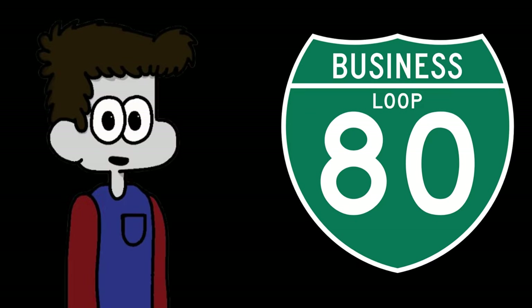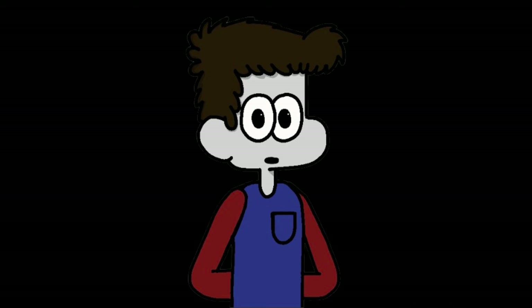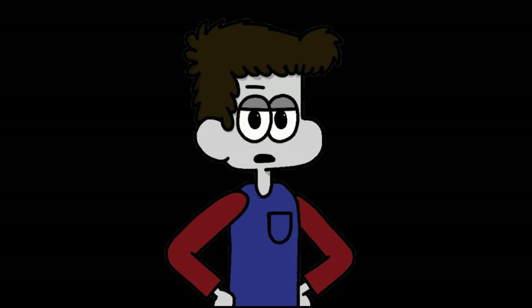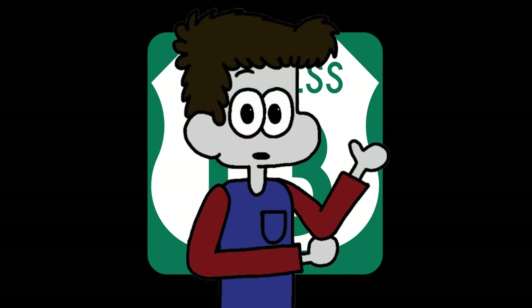But why? Business routes — any road geek familiar with signage knows the old business route. They first started popping up back in the 1930s and 40s with the freeway boom. Business routes can be really helpful in the interstate system when attempting to navigate a larger city. Notice how I said the interstate system — business routes can stem from any highway, state or federal; it doesn't just have to be an interstate.